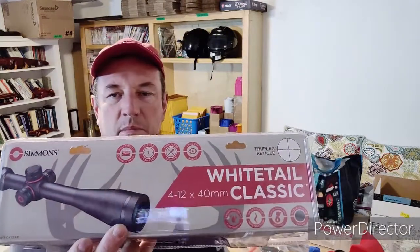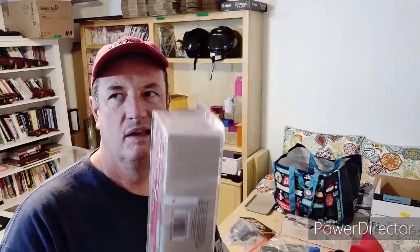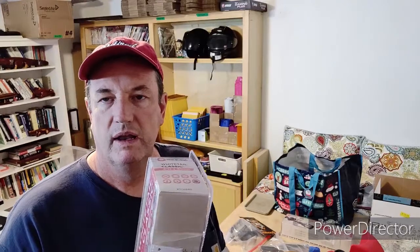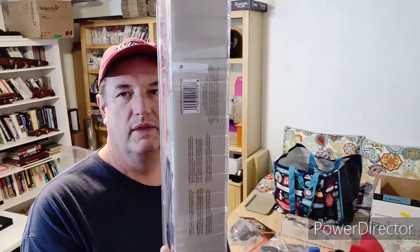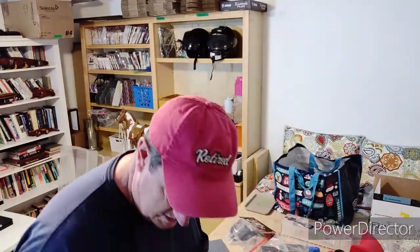I bought these rifle scopes. Hunting season coming up, so that was good. Bought them at Academy Sports for $18 and sold for $60 with free shipping. That's going to cost probably about $12 to ship, minus the $18, so that makes about $30 profit out of the $60. I sold three of these, and I've got four more left.